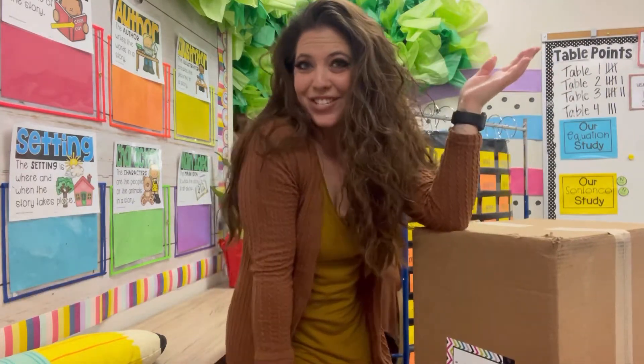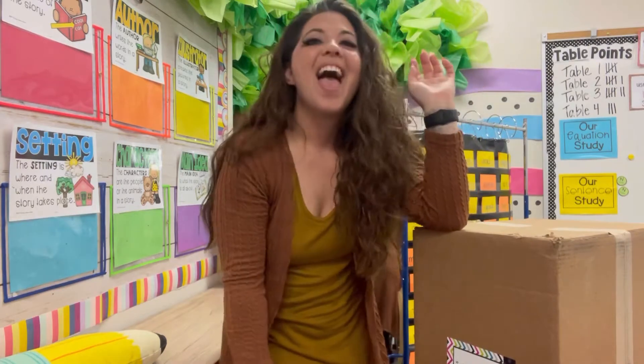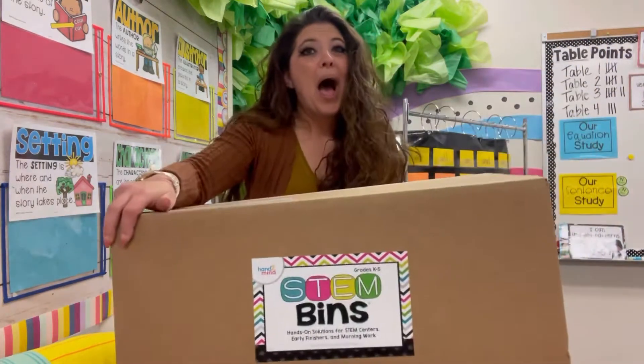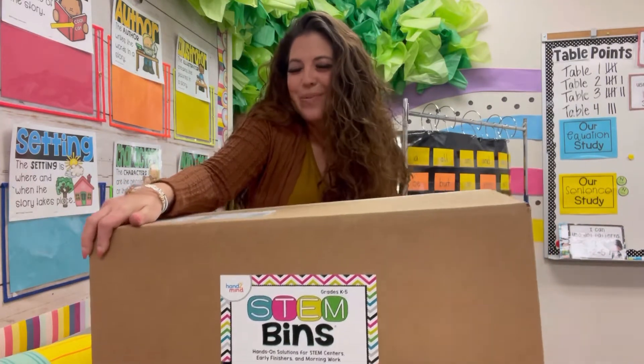Hey guys, welcome back to my channel. My name is Charlie. I am a kindergarten teacher here in Las Vegas, Nevada, and today you are going to help me unbox the STEM bins that I won.